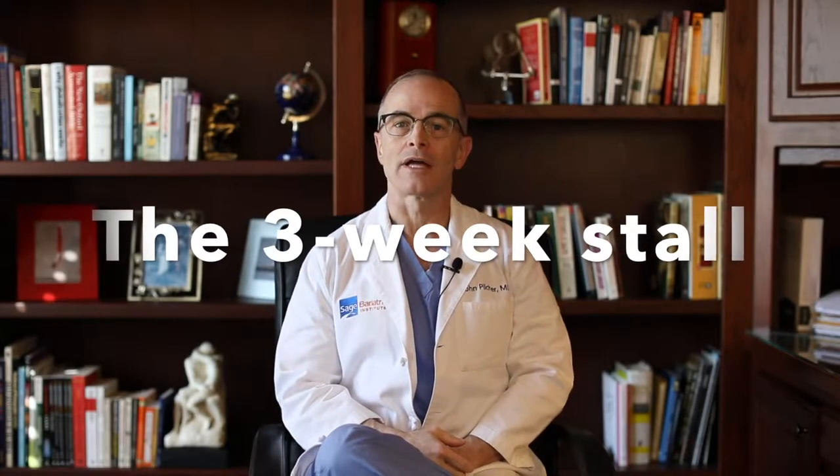Hello. This video is going to be about the dreaded three-week stall after bariatric surgical procedures.